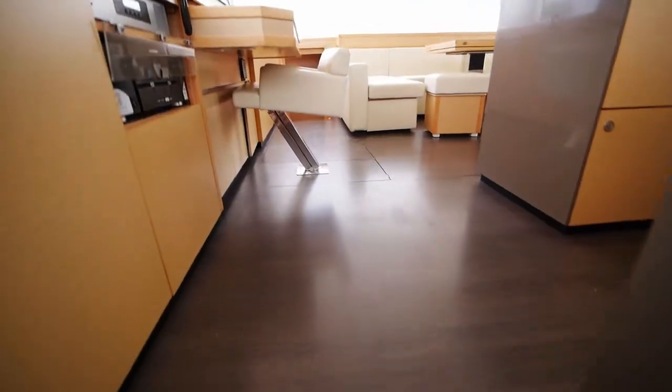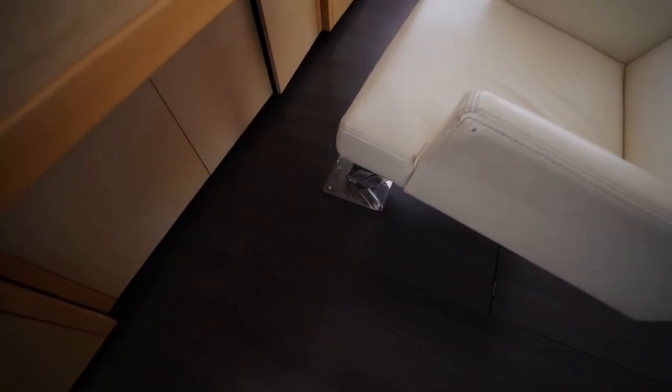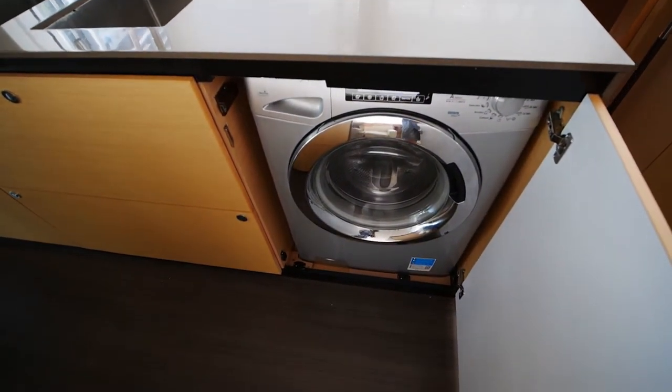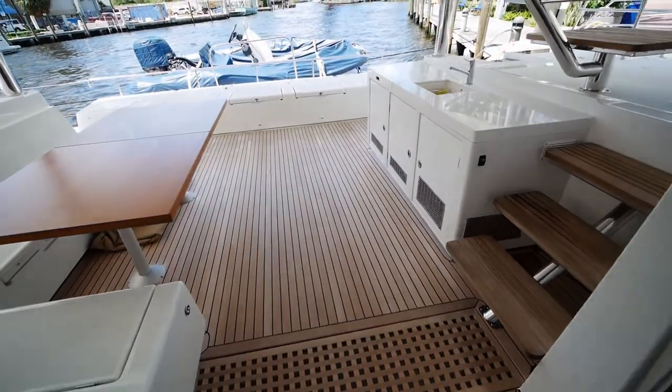One thing about this nav station chair is that it also folds in and out on a little fulcrum — that's a neat feature. Up here you've also got a washer/dryer combo, which is great since laundry facilities are disappearing from many marinas and when you have a lot of guests you have a lot of laundry.